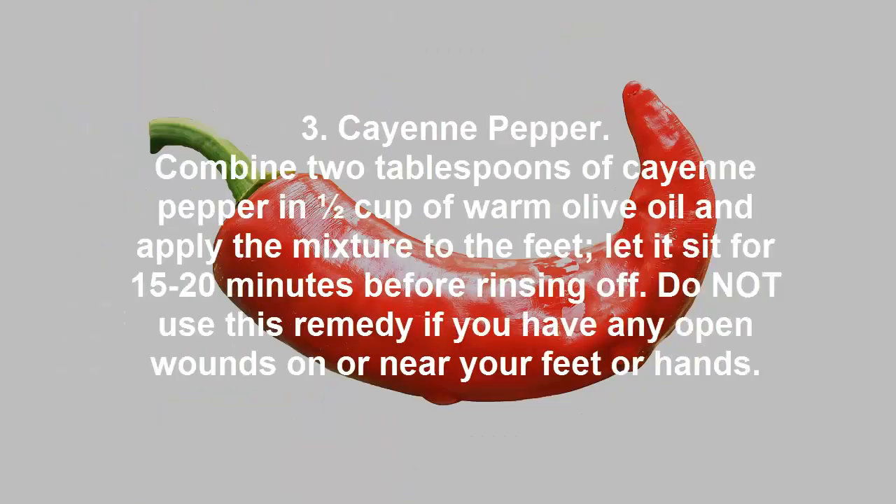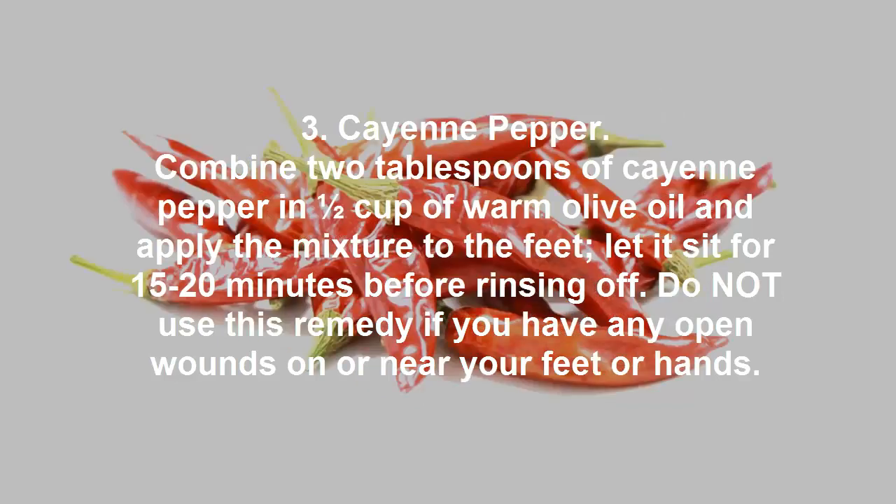3. Cayenne pepper. Combine 2 tablespoons of cayenne pepper in half a cup of warm olive oil and apply the mixture to the feet, let it sit for 15 to 20 minutes before rinsing off. Do not use this remedy if you have any open wounds on or near your feet or hands.